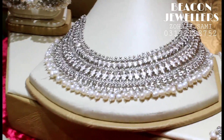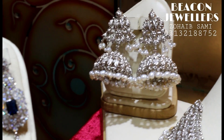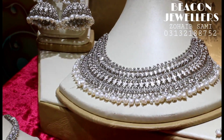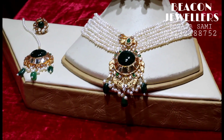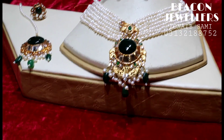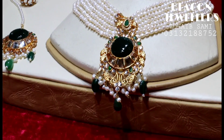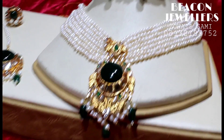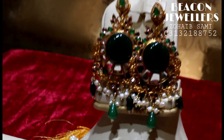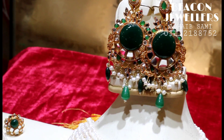This is a set of Mayra Khan — it's a very famous set. This time we have made it a little heavy, a big beauty. Look at this — I have made this set for our customer, our sister, Kaneda Abdul Sharif Ji. Look at this, it's a full designer look with green jade. There are full real rice pearls. Look at the earrings — it's a different beauty, a different design touch.